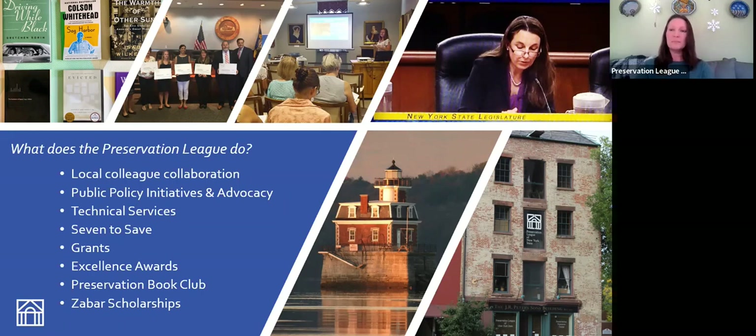We give excellence awards every year for historic preservation projects and individuals working in preservation — anything noteworthy in preservation across the state. We have our Preservation Book Club, where on Thursdays we meet to talk about books that deal in some way with preservation. You can check that out on our website. And finally, we give scholarships to historic preservation students through our Zabar Scholarship Fund.